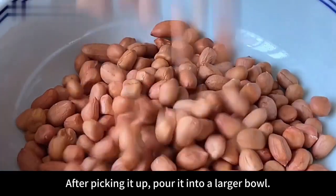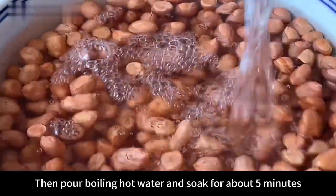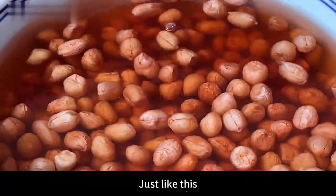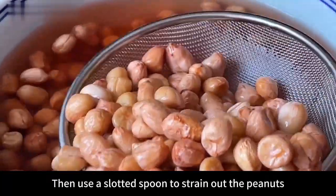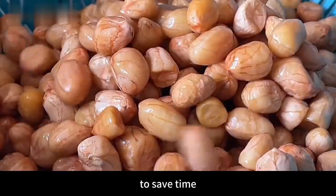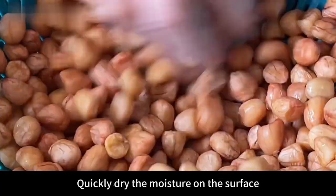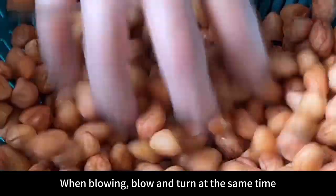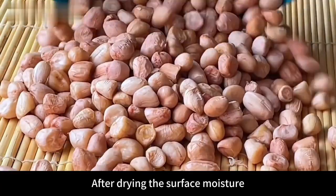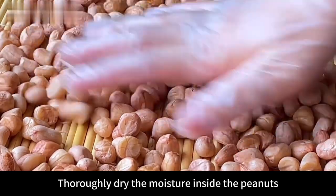Pour the peanuts into a larger bowl, then add boiling hot water and soak for about 5 minutes until the surface becomes slightly wrinkled. Use a slotted spoon to strain out the peanuts and place in a drain basket to dry. To save time, use a hair dryer or electric fan to quickly dry the surface moisture — blow and turn at the same time for faster results. After drying the surface, spread them out flat to thoroughly dry the moisture inside.